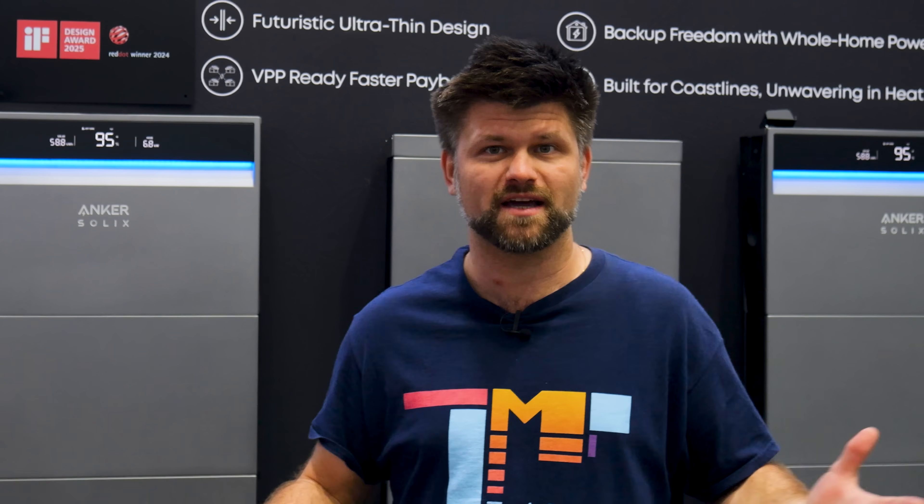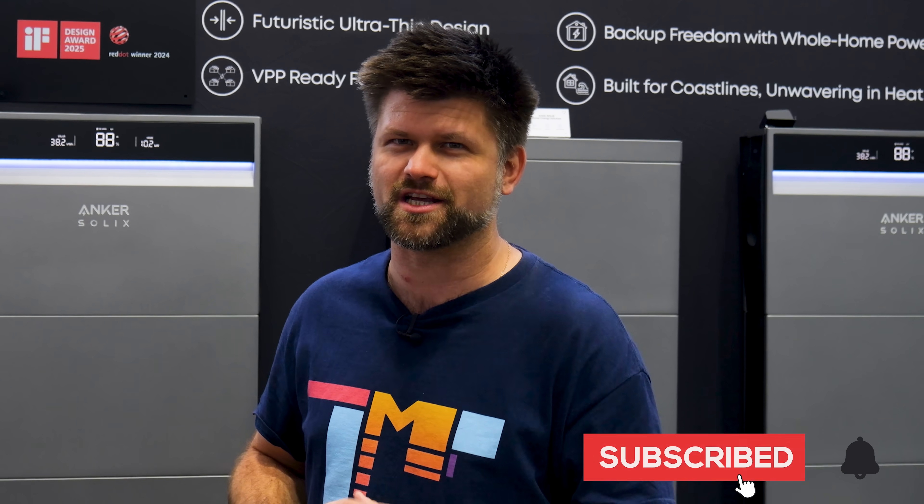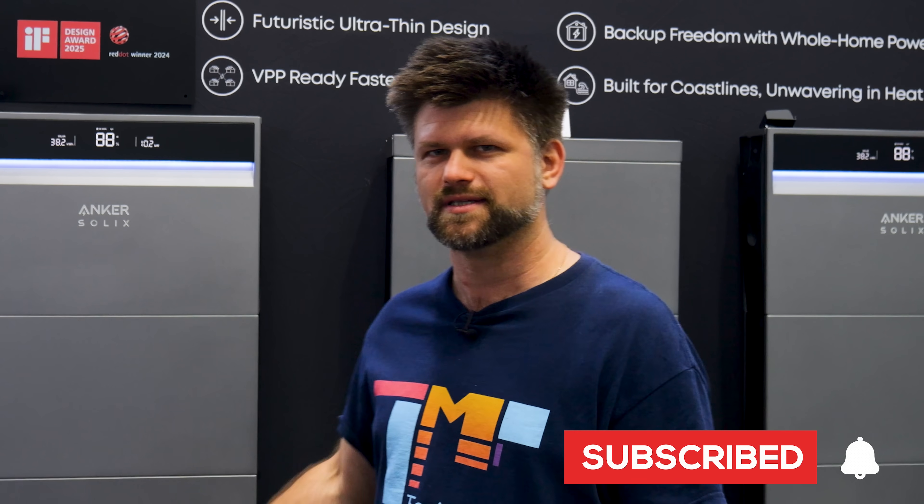Would I put this in my garage? Yeah — if the price stacks up against the competition. And considering VPP potential earnings, it might just make the numbers look better than, say, a Tesla Powerwall. So that's the Anker Solix X1 at the All Energy Expo. Let me know in the comments — does design matter to you, or are you all about raw storage and price per kilowatt-hour? Don't forget to smash the like button, subscribe if you haven't already, and check out the links below if you want to dive deeper into Anker's setup. Thanks for watching, I'll catch you next week.